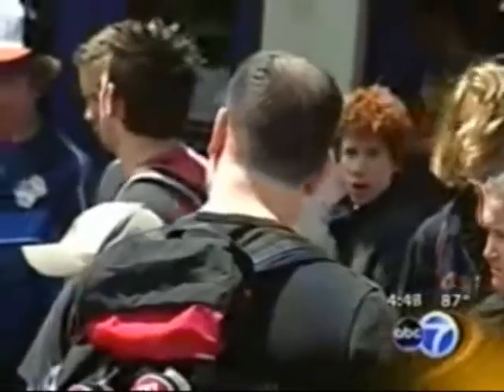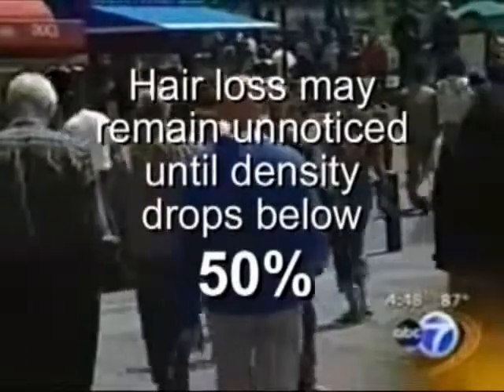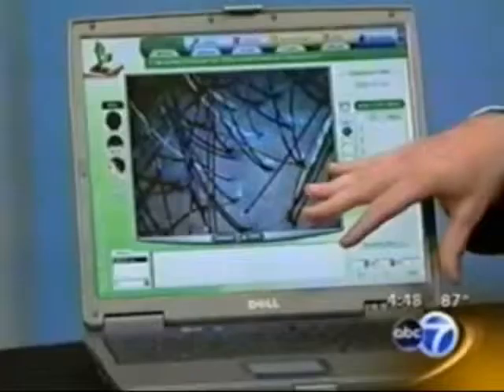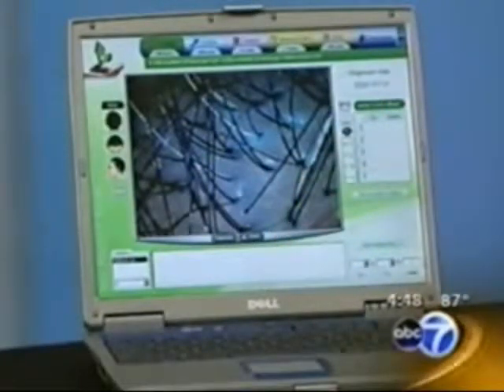You said something very interesting before you went on camera — you might have more hair loss than you even think because sometimes it's hard to tell just by looking. That's right. The science shows us that you could lose 50% of your hair density without it being noticeable to the naked eye. That's a problem if you're losing hair, and it can also be a problem if you're trying to judge the response from treatments. That's why the Pholoscope is so important — it can track the results from your various treatments.